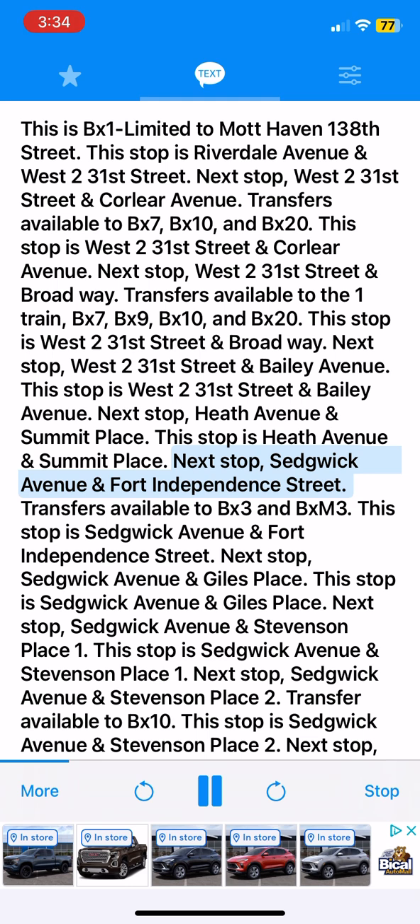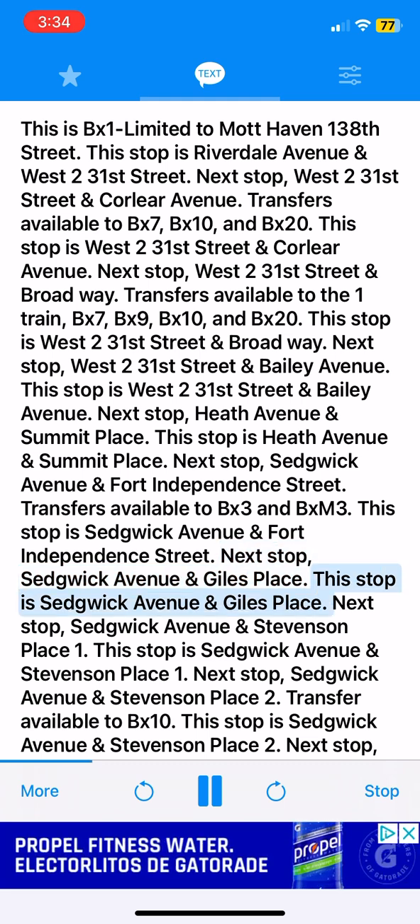Next stop, Sedgwick Avenue and Fort Independence Street. Transfers available to BX3 and BXM3. This stop is Sedgwick Avenue and Fort Independence Street. Next stop, Sedgwick Avenue and Giles Place. This stop is Sedgwick Avenue and Giles Place.